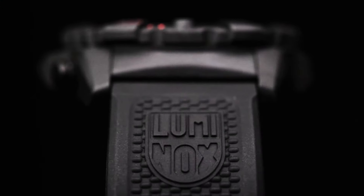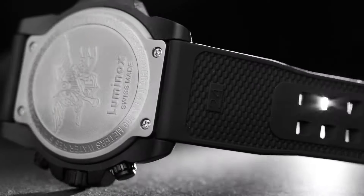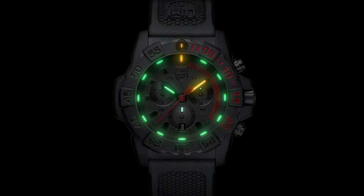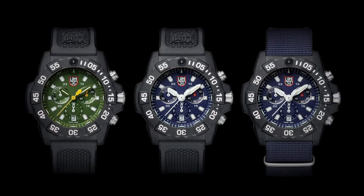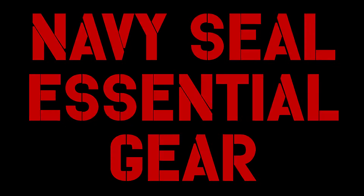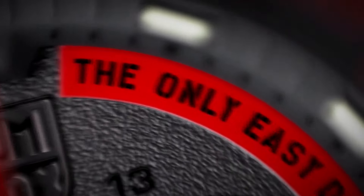Carbonox case and 316L stainless steel case back. Unidirectional rotating bezel at 12H fitted with a protected colored light tube with sapphire crystal. Tempered scratch-resistant mineral crystal. Movement: Ronda 5030. Water-resistant to 200m, 20 ATM, 660 feet, individually tested. Black rubber signature strap with stainless steel brushed signature buckle, 24-22mm.